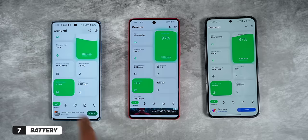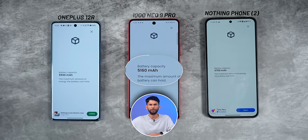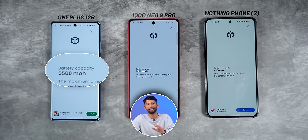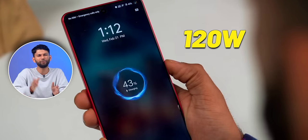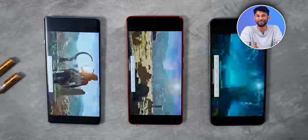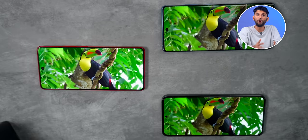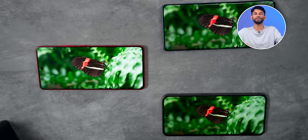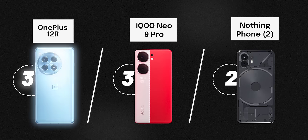Which finally brings me to battery. Nothing Phone 2 has a 4700mAh battery, Neo 9 Pro has 5160mAh, and OnePlus 12R has the highest at 5500mAh. Nothing charges at 45W, iQoo at 120W, and OnePlus at 100W. In normal conditions all three phones should last you easily one day. But we took things further — first we charged all phones to 100%, then ran a continuous 3DMark stress test for half an hour, then played a two-hour movie at max brightness. Not a surprise — OnePlus 12R has the better battery performance.